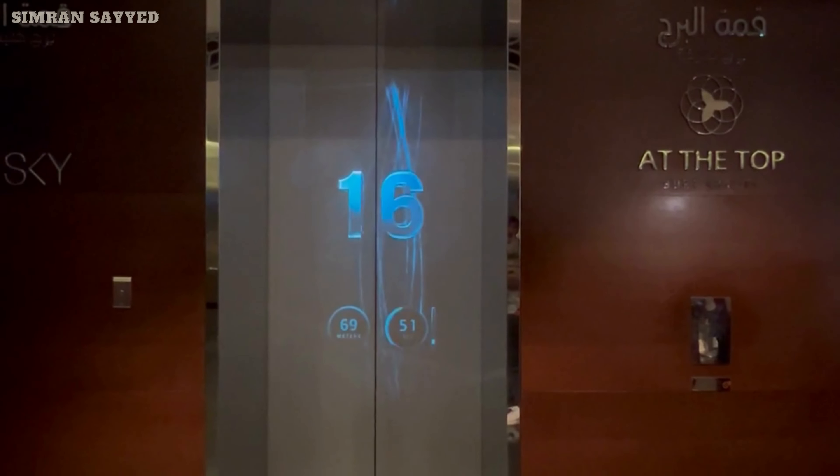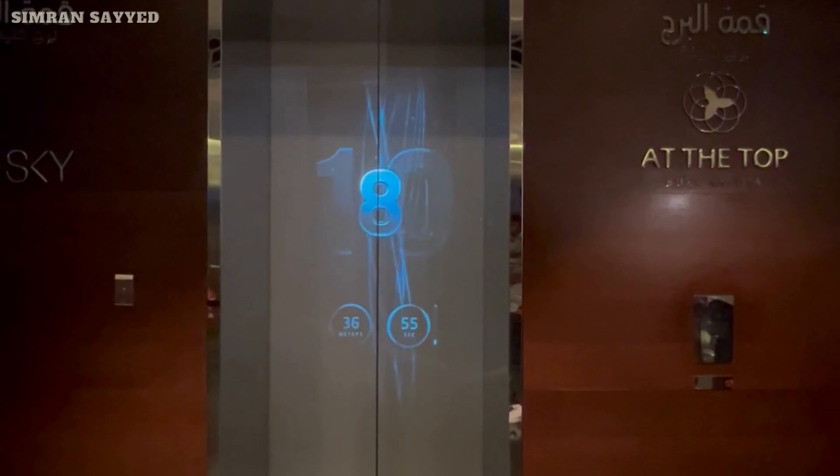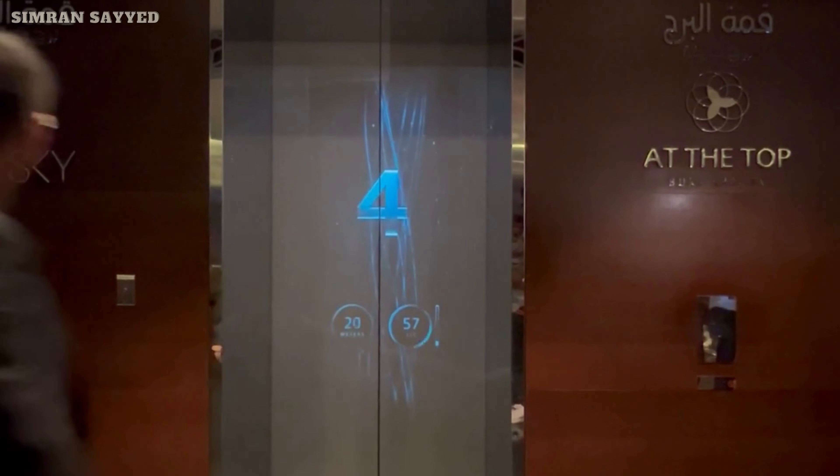This is Burj Khalifa's famous lift which you have seen in many videos. This is one of the fastest lifts in the world.